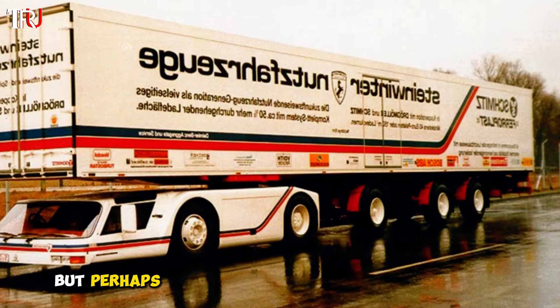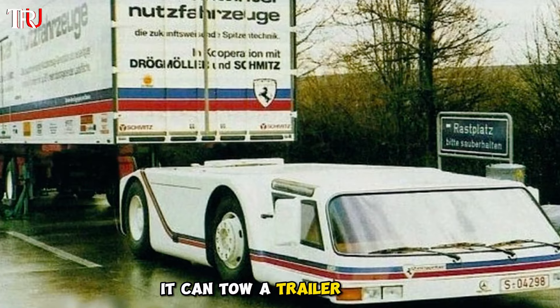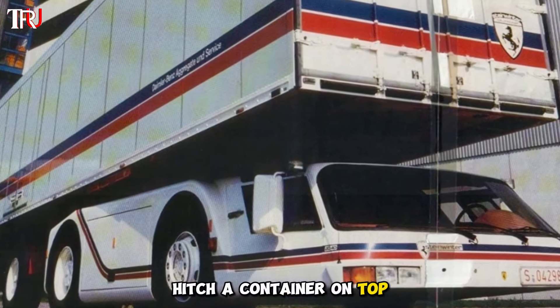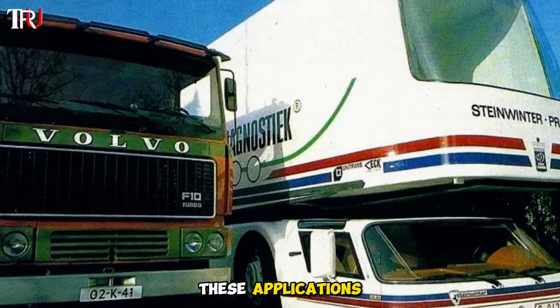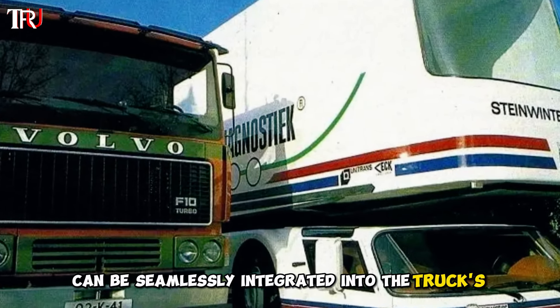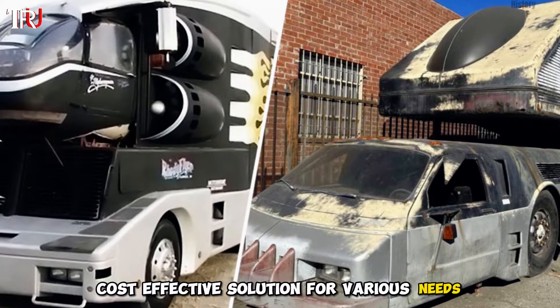But perhaps the most revolutionary aspect of this semi-truck is its modularity. It can tow a trailer behind, hitch a container on top, or even transform into a tour bus. These applications can be seamlessly integrated into the truck's design, offering a versatile, cost-effective solution for various needs.